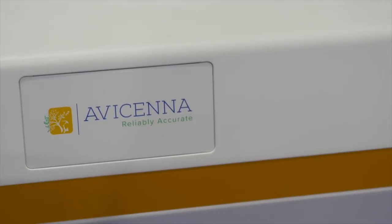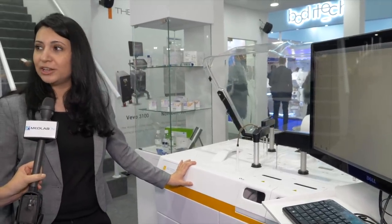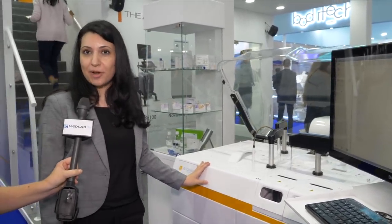The Avichem is remarkably cost effective. It has low water consumption at seven liters per hour and low power consumption of less than 700 watts.